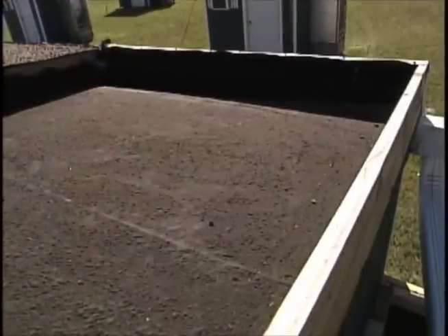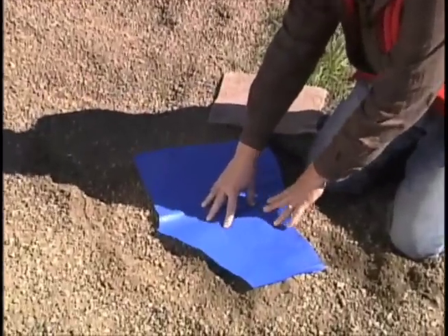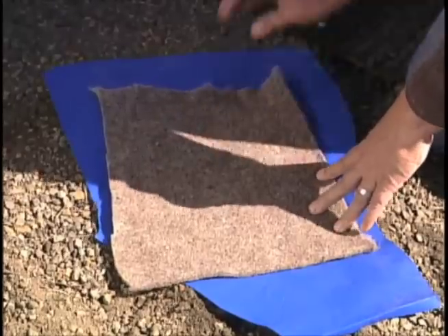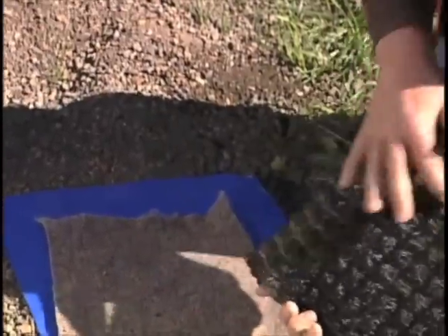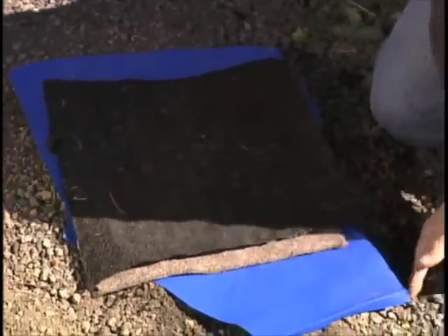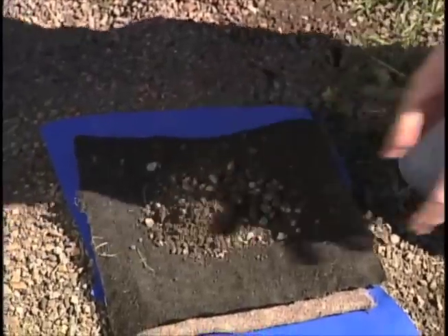A green roof can last two to three times longer than its flat black counterpart. In North America the standard green roof consists of a roofing membrane, followed by a plastic layer to help prevent roots from getting into the membrane, a felt layer to help distribute the water, a drainage mat which consists of some kind of egg-crate structure to drain water away, with fabric on top covered by a lightweight aggregate green roof media.